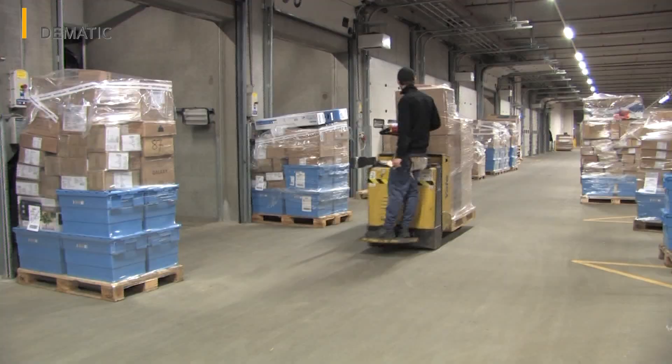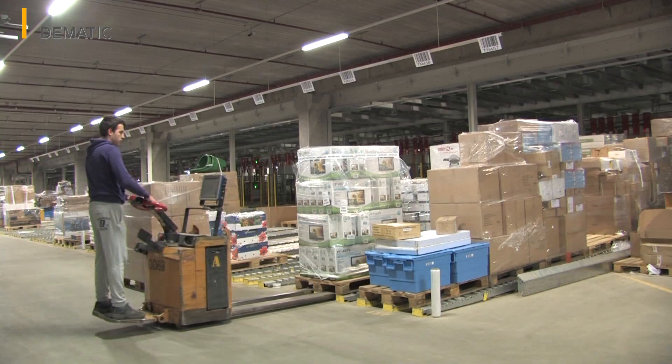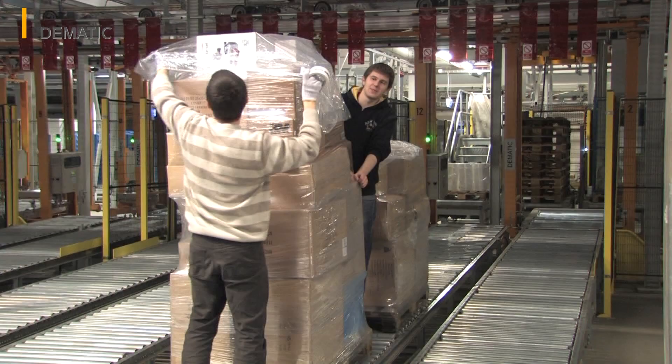In the past, the wide range of goods handled by a supermarket chain had always resulted in high levels of manual labor. The distribution center in Arslev was designed specifically to meet the challenges of retail with its seasonal fluctuations and a wide range of products.